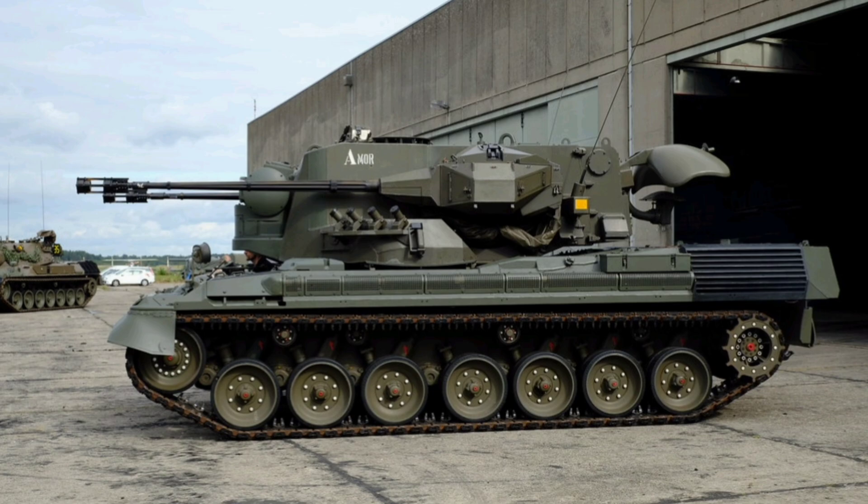The Gepard was developed by West Germany in the 1960s to counter the growing threat of Soviet low-flying aircraft and helicopters, like the fearsome Mi-24 Hind, during the height of the Cold War. Built by Krauss-Maffei Wegmann, it entered service in 1976 and quickly became a cornerstone of NATO air defense, serving Germany, Belgium, and the Netherlands.